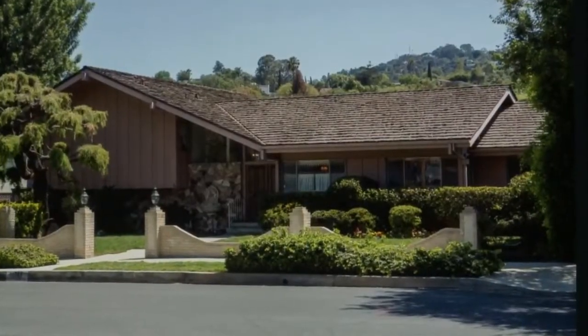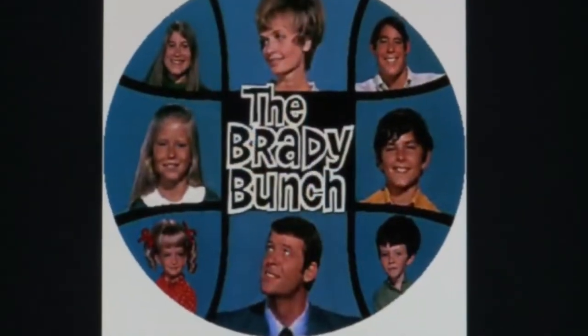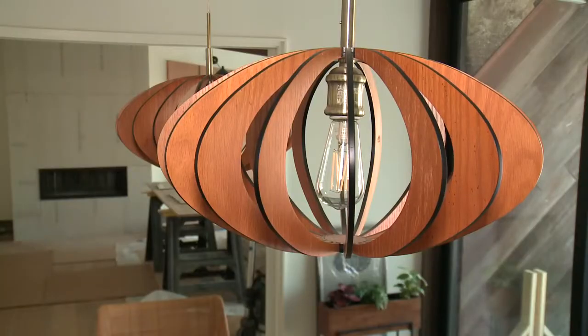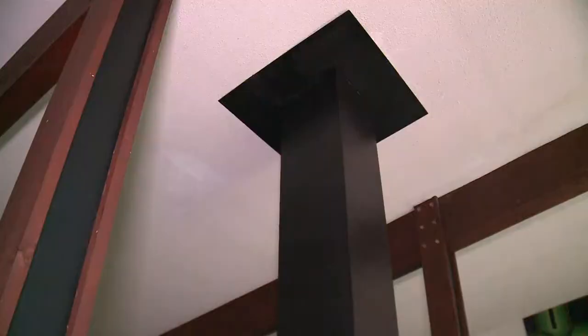America embraced the style like it embraced the TV show The Brady Bunch: soaring spaces, open stairwells. Can't you just see the Brady kids on these stairs? Natural materials, and yes, even the Bradys had an indoor garden. To me, the real amazing part of this whole house is this chimney and the fireplace.